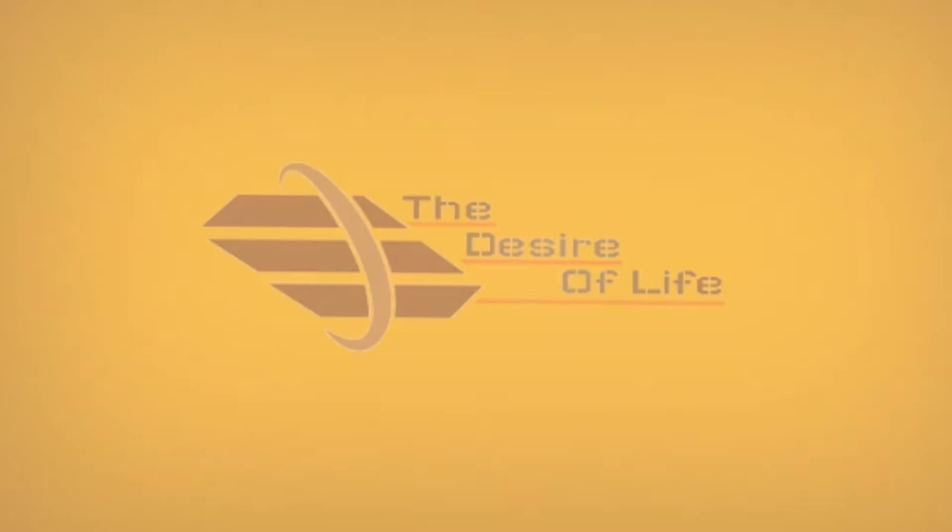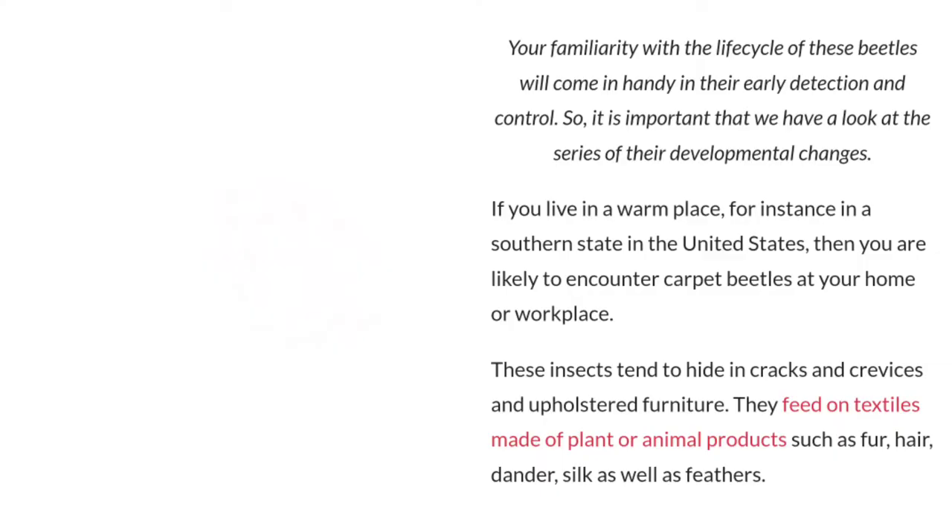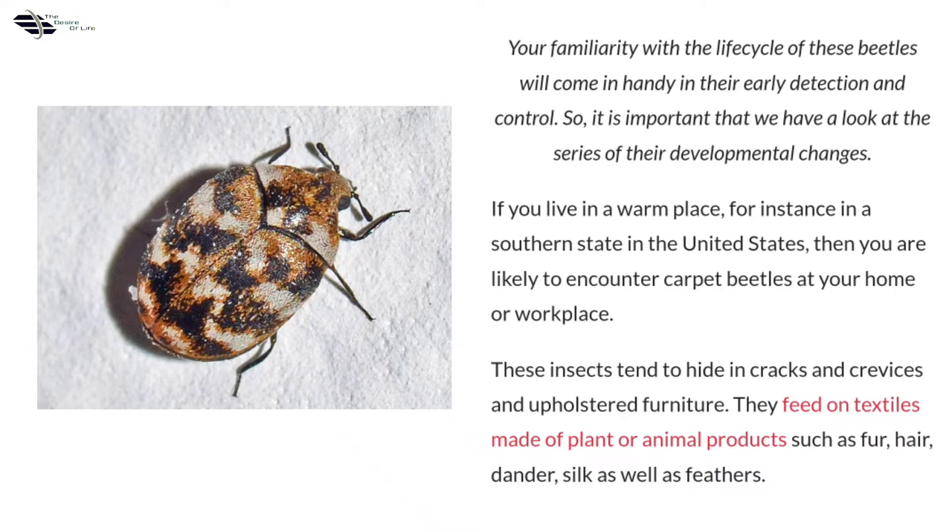Hello everyone, welcome back to my YouTube channel thedesireoflife.com. Let's discuss the life cycle of carpet beetles, phases from eggs to adults. Your familiarity with the life cycle of these beetles will come in handy in their early detection and control. So it is important that we have a look at the series of their developmental changes.